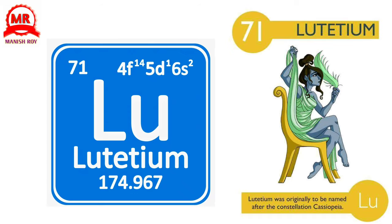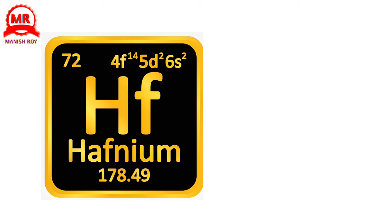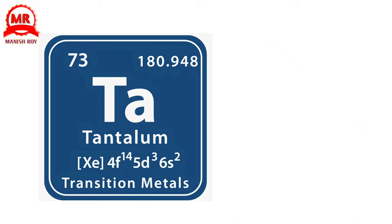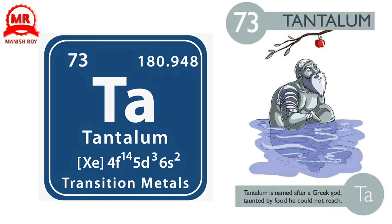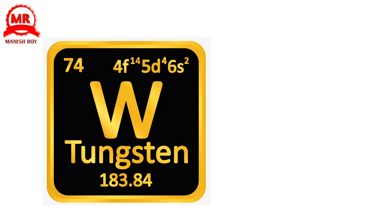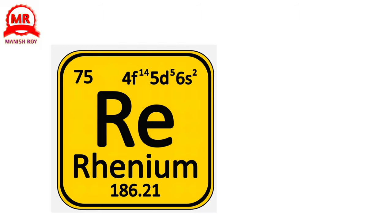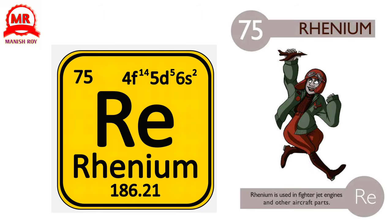71. Lutetium. Lutetium was originally to be named after the constellation Cassiopeia. 72. Hafnium. Hafnium has an almost identical chemistry to its cousin, Zirconium. 73. Tantalum. Tantalum is named after a Greek god taunted by food he could not reach. 74. Tungsten. Tungsten, once known as Wolfram, is used in a variety of cutting materials. 75. Rhenium. Rhenium is used in fighter jet engines and other aircraft parts.